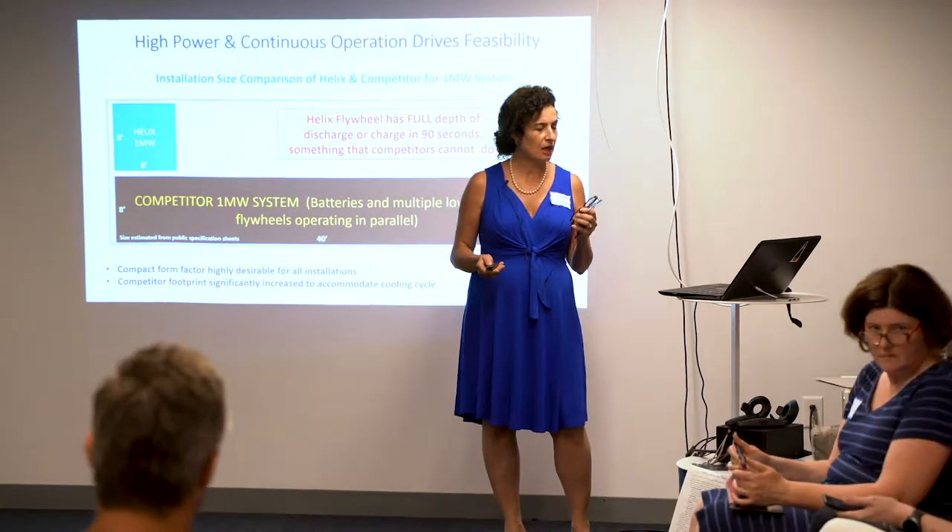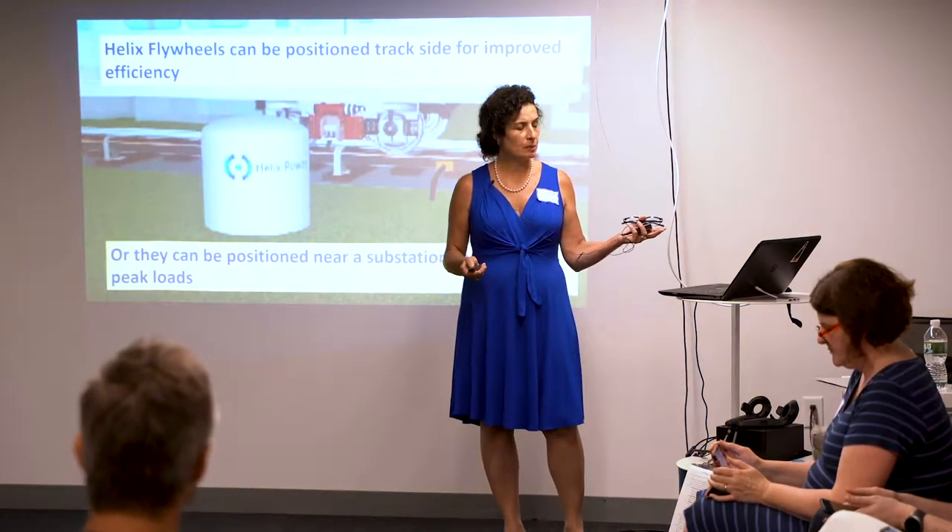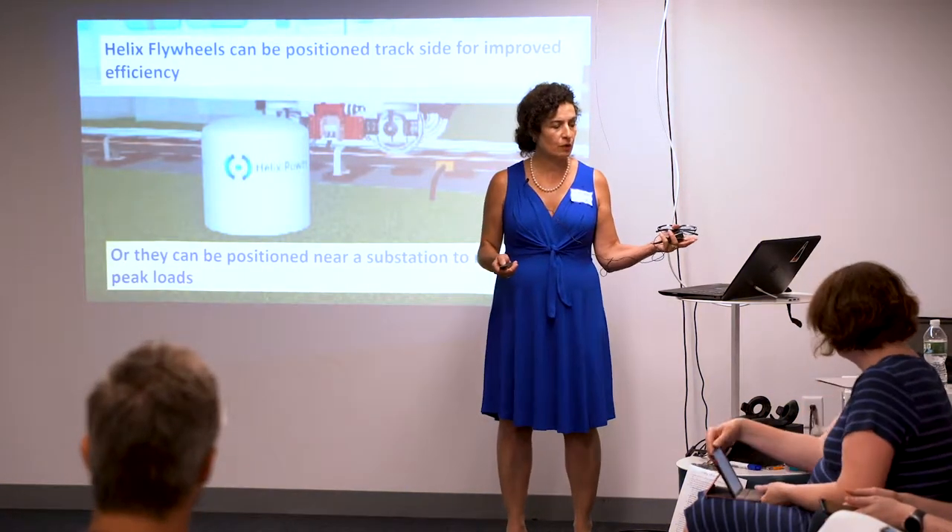We can charge up and charge down — that's something our competition cannot do. We can be positioned trackside, and we can also be positioned to manage the load for a substation.